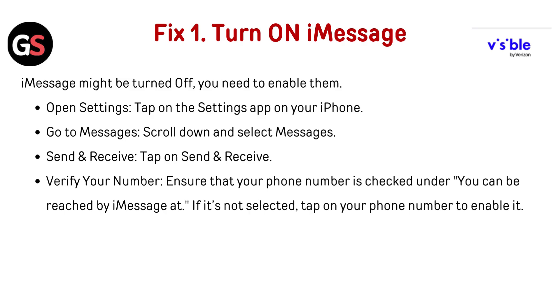Verify your number. Ensure that your number is checked under 'You can be reached by iMessage at.' If it's not selected, tap on your phone number to enable it.